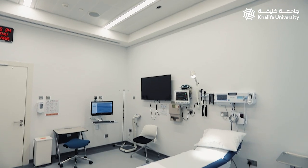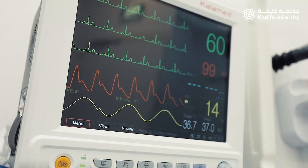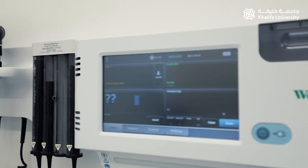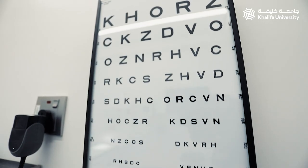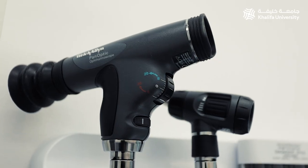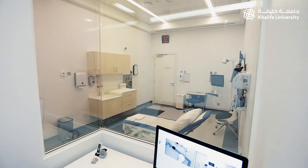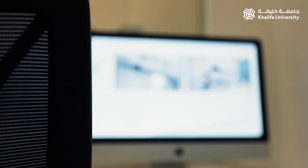The rooms are equipped with physical examination equipment and simulated electronic medical recording to log events during and after patient encounters. We record every encounter and students can later observe their video while facilitators give feedback using CAE Learning Space.